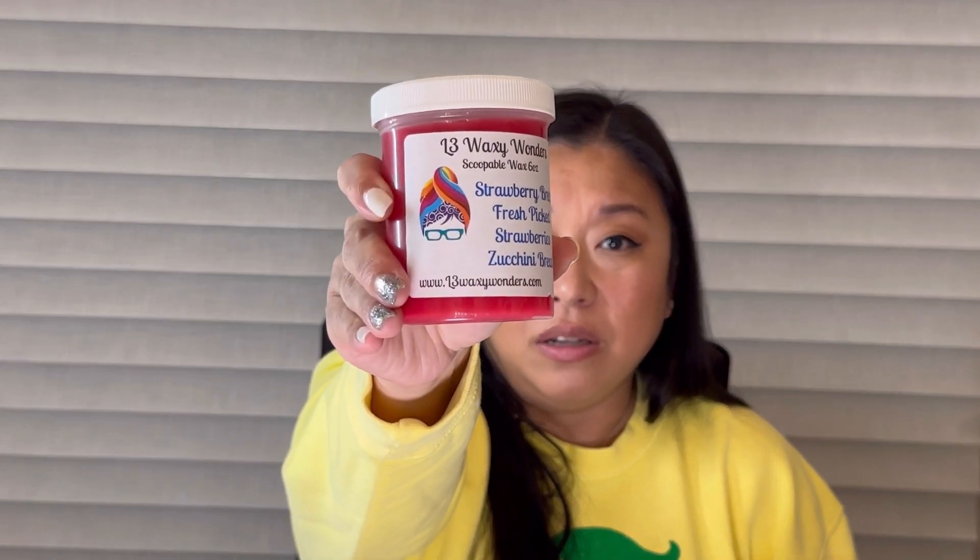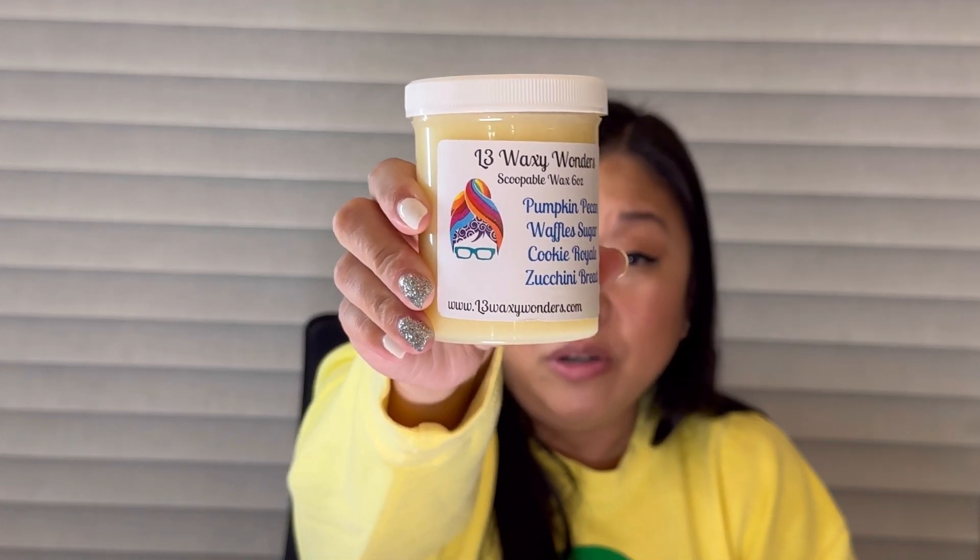Next we have Strawberry Bread, Fresh Picked Strawberries, and Zucchini Bread — I really love the strawberry bread note. I get all three notes, really really good. Her zucchini bread is just something special. Next is Pumpkin Pecan Waffles, Sugar Cookie Royale, and Zucchini Bread — sugar cookie royale and zucchini bread is top tier, mixed with pumpkin pecan waffles it's just yes. A little harder to smell cold but I do get all three notes. So good, can't wait to do that one!